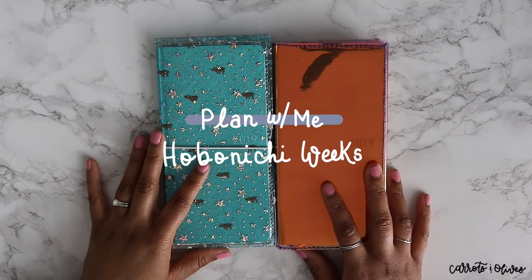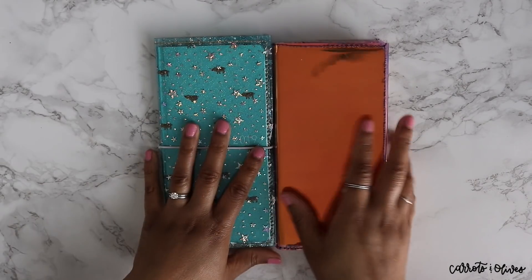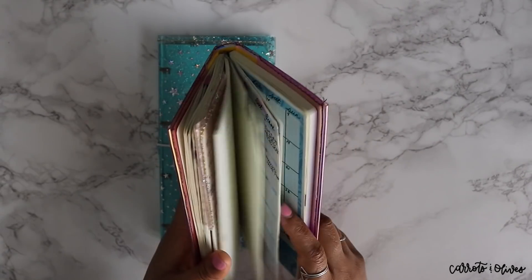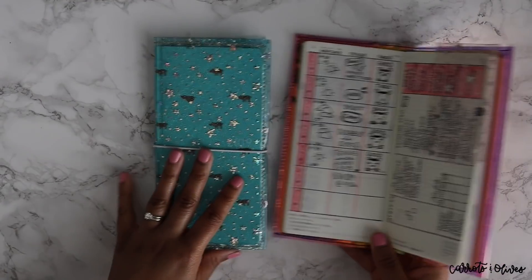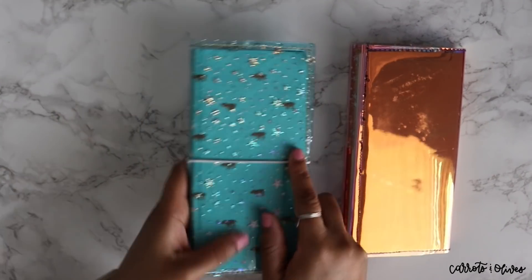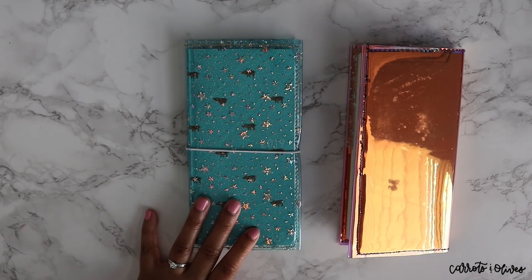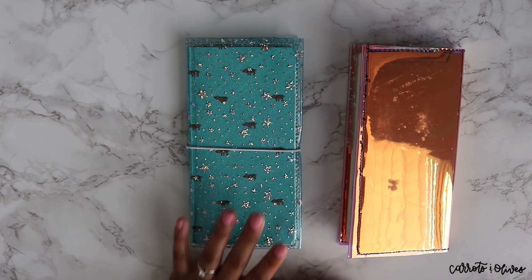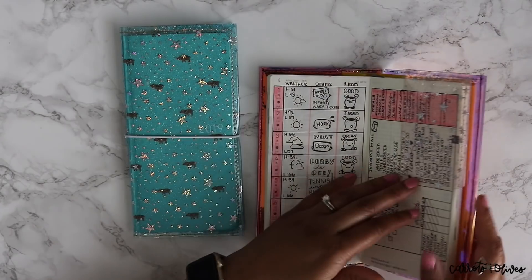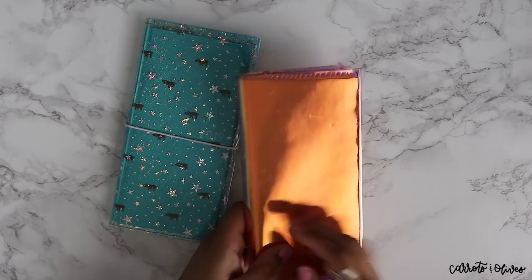Hey everyone, welcome back to Carrots and Olives. My name is Brittany and today we're going to be doing a plan with me in my Hobonichi Weeks. Sorry if you hear my kids in the background — I hope they won't be too distracting. I kind of want to give more attention to this one since I don't usually plan in it, so I thought it would be fun to do something in this one today.